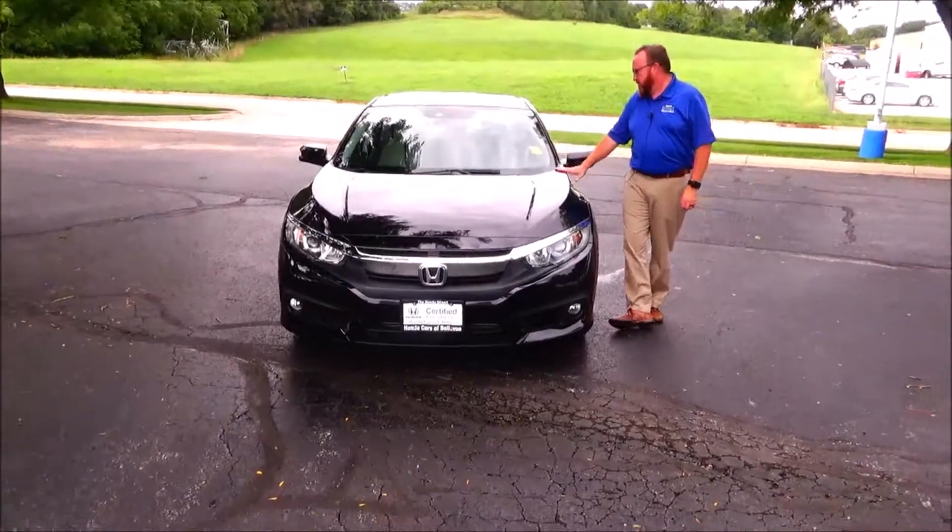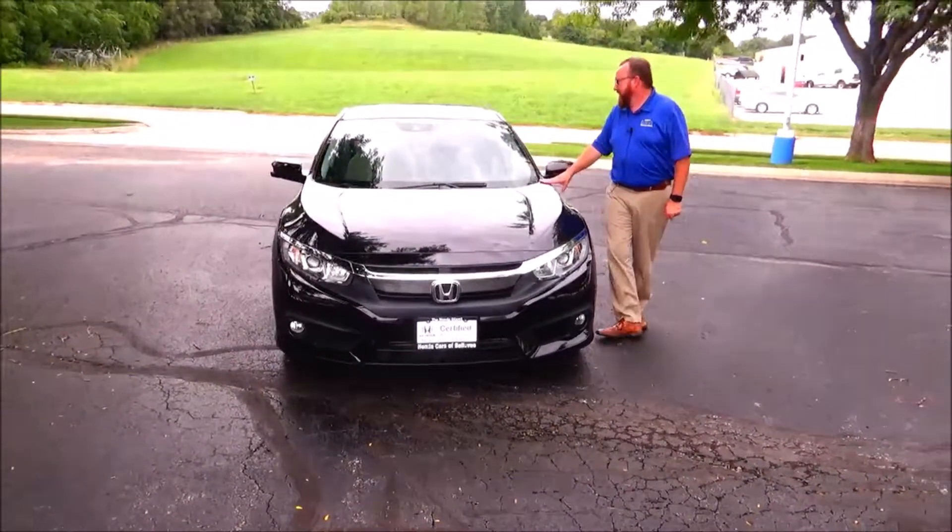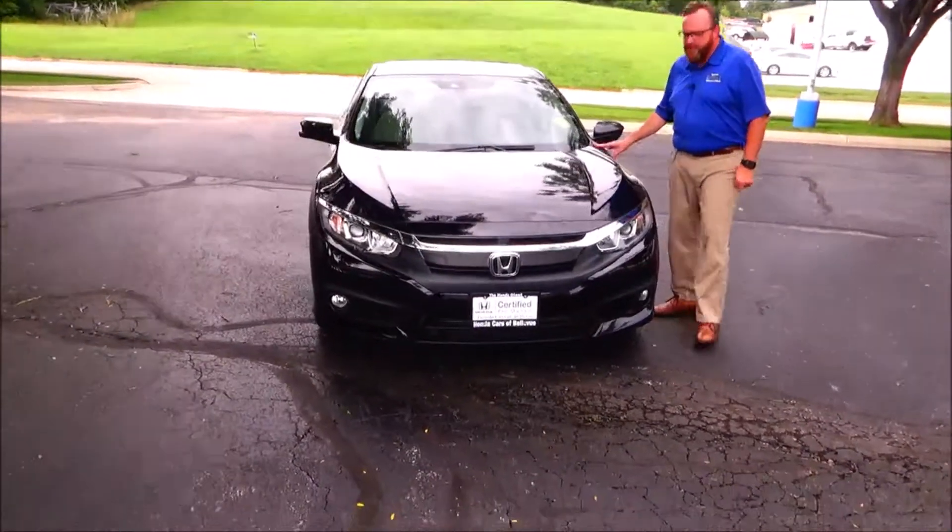Brian Kelly here for the Honda Giant, here to show you this 2016 Honda Civic EX with sensing — only has 50,000 miles.